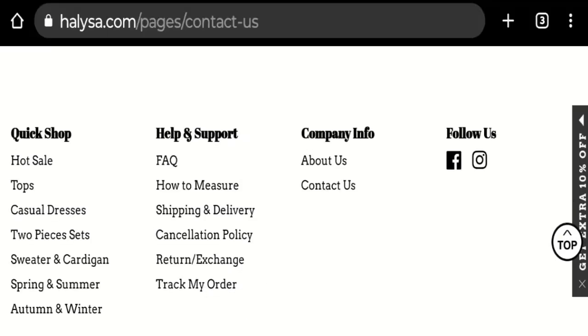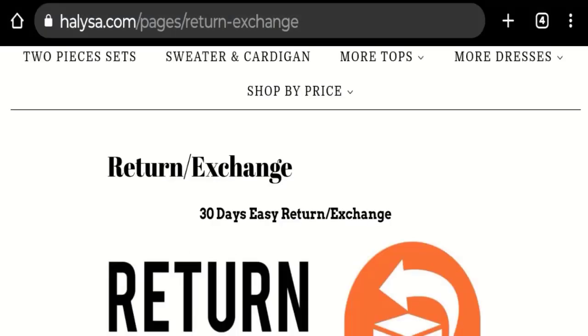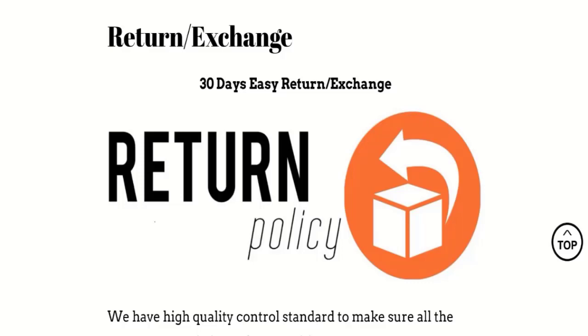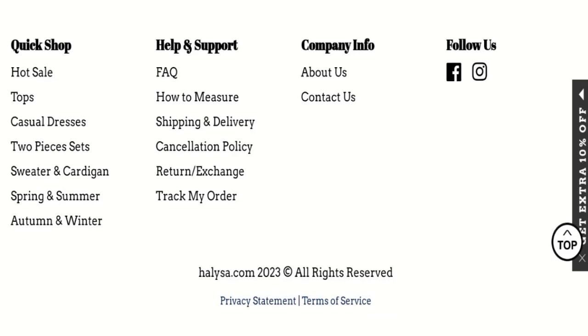Next, we will check the return and refund policy of this website. You have only 30 days to apply for a return or refund, and after 30 days you will not be eligible for it. For return and refund issues, please check our description area where you will find links that can help you save your money.